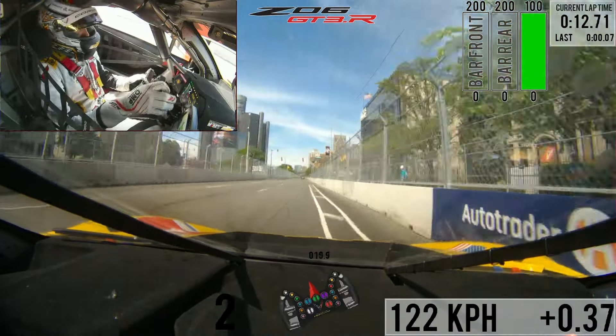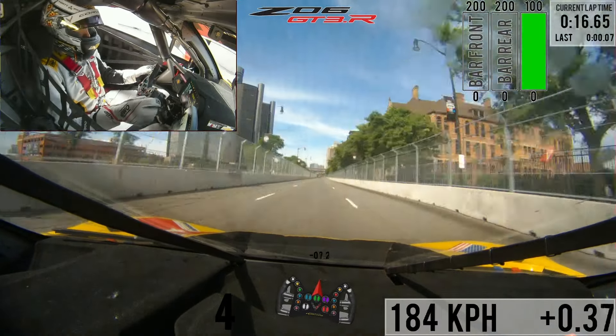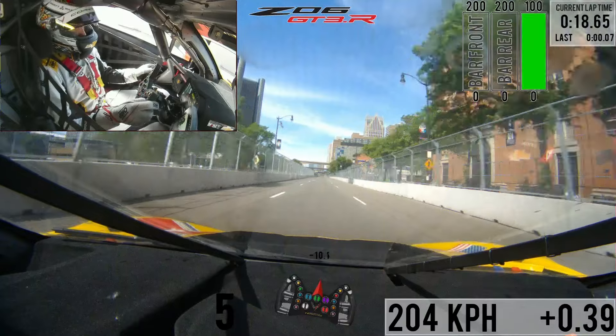Pretty fast left-hand corner here, kind of one of the fastest corners on the racetrack. Third gear, fourth gear, down a long back straightaway now to turn three.